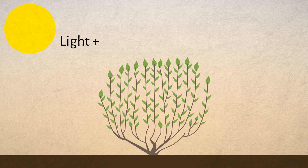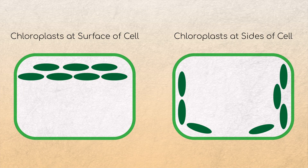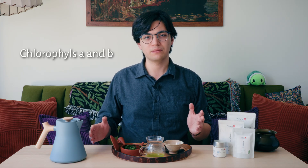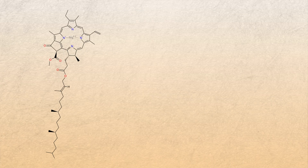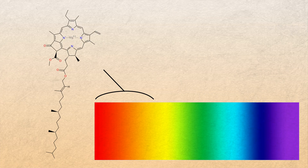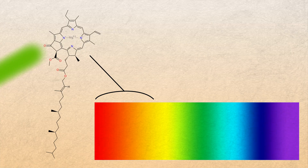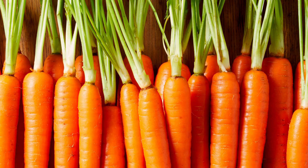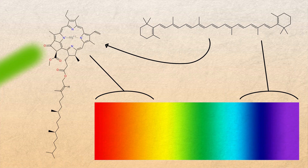This process takes place in specialized cell organelles called chloroplasts, which primarily use two types of molecules to collect solar energy. The first type being chlorophylls A and B, and the second type being carotenes and carotenoids. Chlorophylls, especially chlorophyll A — the most abundant form in tea plants — are responsible for absorbing visible light in the red-orange spectrum and reflecting green light, giving tea and most other plants their signature green colour. Carotenes and carotenoids, such as beta carotene found in abundance in carrots but also in tea, capture blue light and ultraviolet light from the sun, transferring this energy to the chlorophylls and boosting photosynthesis.